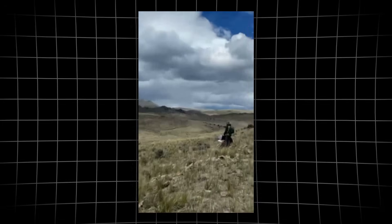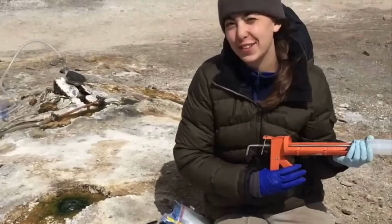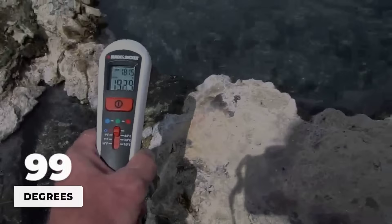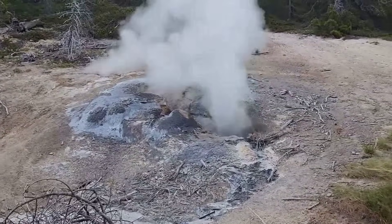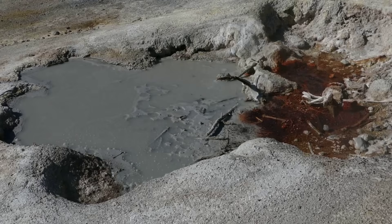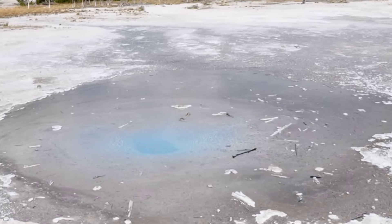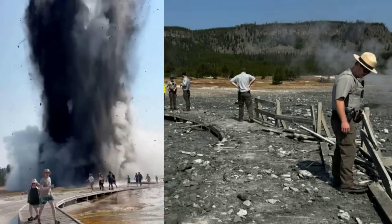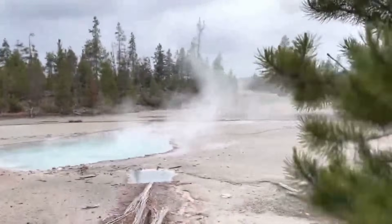A hush fell over the group. Field notebooks snapped open, radios clicked to life. One geologist crouched by the edge, fingers hovering above the surface to test the heat. The temperature read 109 degrees Fahrenheit — just warm enough to sting. Scattered around the pit lay rocks the size of footballs, each coated in a thin layer of grey, powdery mud. The mud matched the color of the pit's steep walls, a detail that sent a ripple of unease through the team.